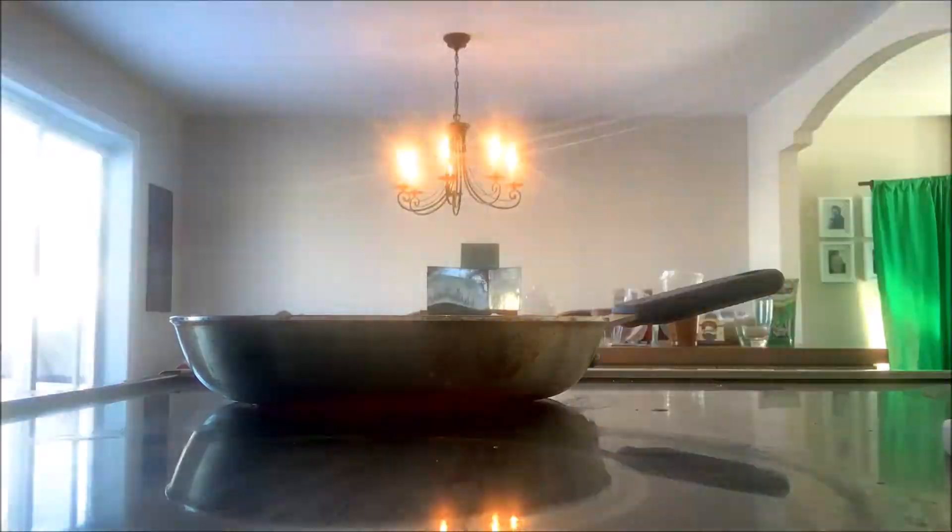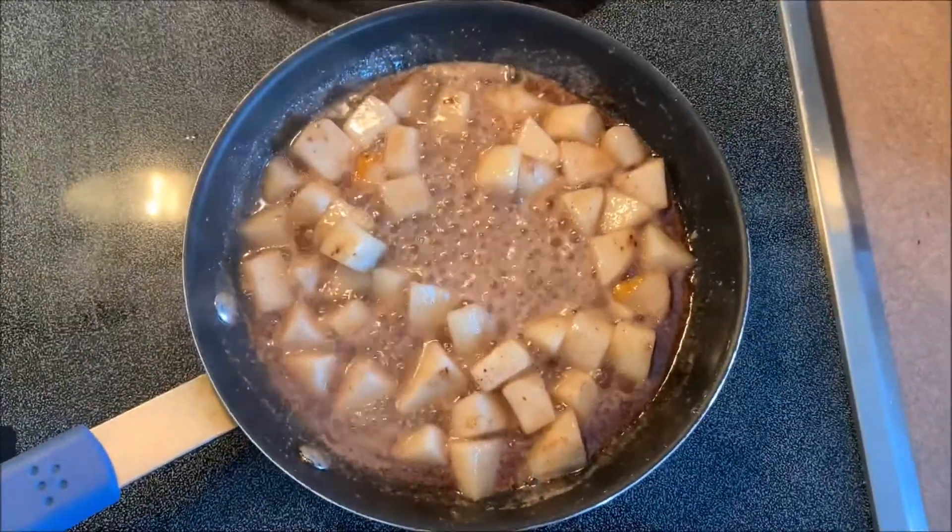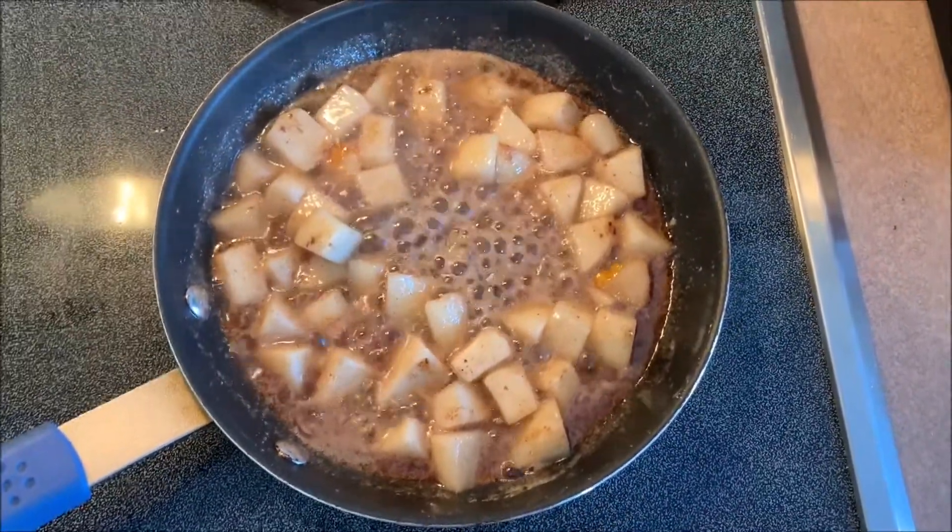Next melt your butter in a saucepan and sauté your pears with the cinnamon, cardamom, and maple syrup for a couple minutes until they just start to soften. I wish you could smell this right now — this smells so amazing and it's looking so good.